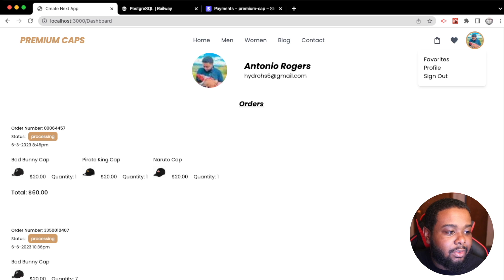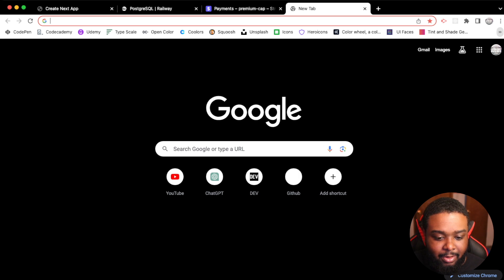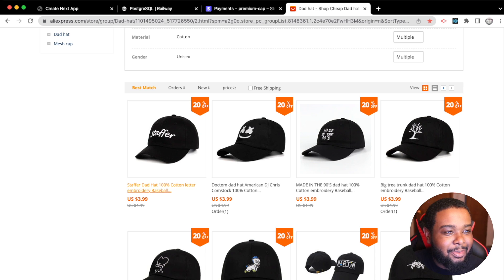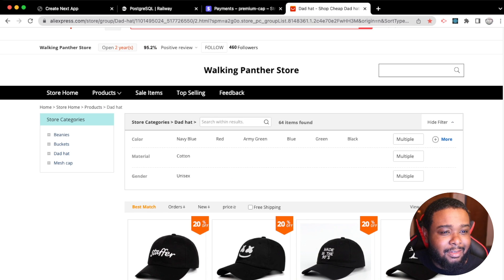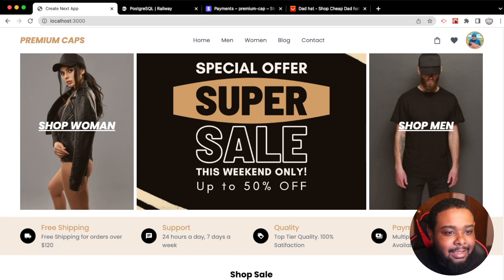The crazy part is I could actually turn this into a real store and make a profit. All the products are from AliExpress — I'm getting these hats for $3.99 and selling them for $20, so that's about $16 profit per unit. I could actually open this store — it's a good idea.